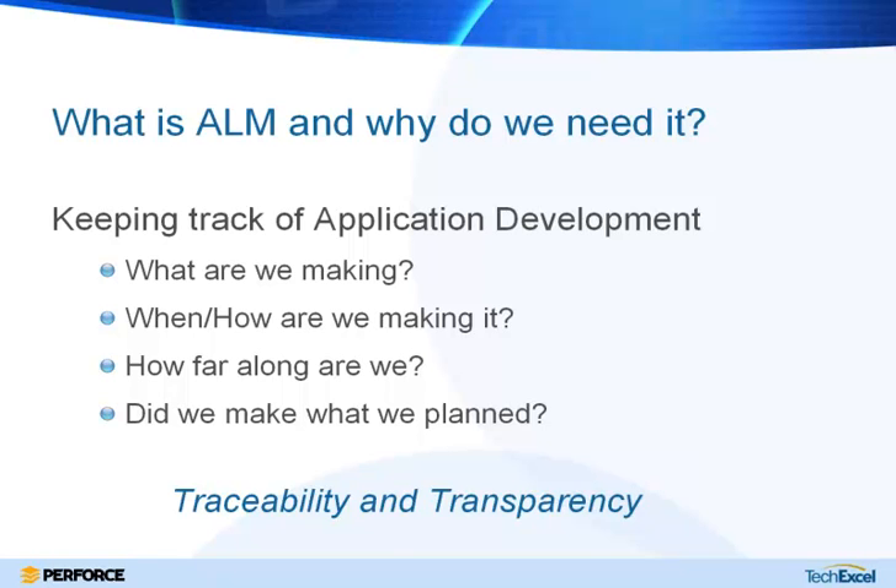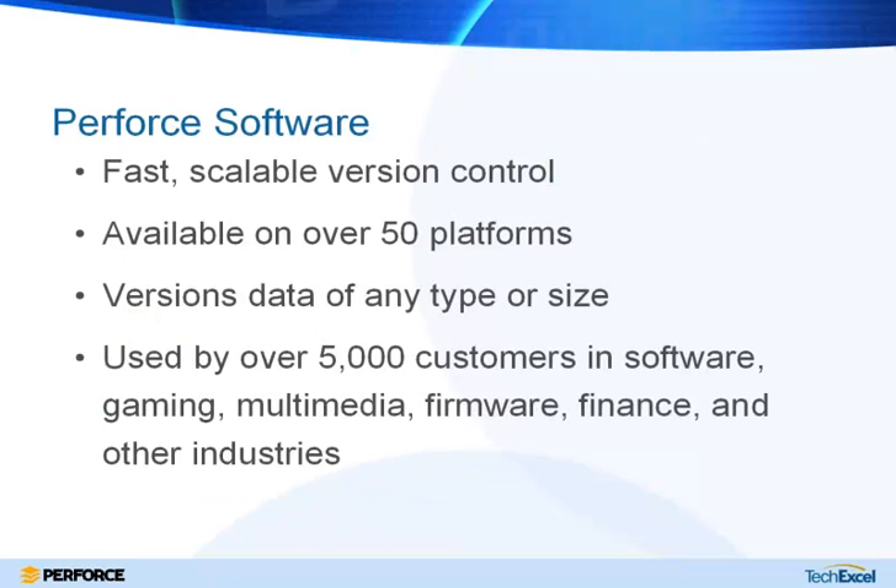Just a quick introduction to Perforce: Perforce makes a fast, scalable version control and software configuration management tool. It's available on pretty much any platform for any type of project, can version any type of data, and is used by customers in a wide variety of industry segments.